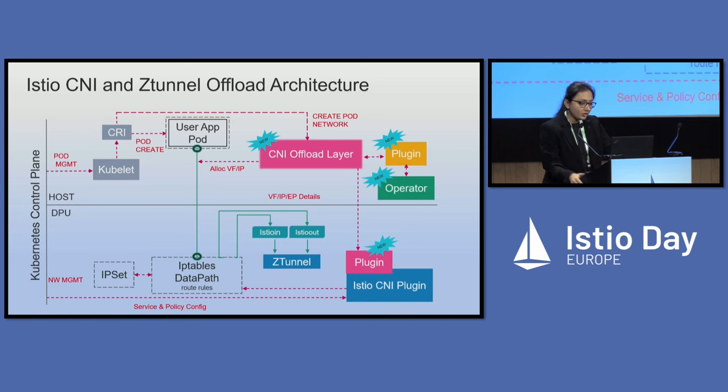We came up with a similar model for ambient mesh. This model is still in progress — we were able to run it on a virtual cluster by manually doing all the steps, and we will automate the model. Similar to the previous diagram, we have introduced a plugin to offload the architecture. As soon as you deploy the user pod, the transmission of data between the CRI and the CNI will be intercepted by the CNI offload layer. This layer will allocate an interface to your application pod and send the data to the DPU via a gRPC connection. The plugin will receive that data and give it to the CNI plugin, which will then attach the other side of the interface to the data path, and everything will work in the same fashion.